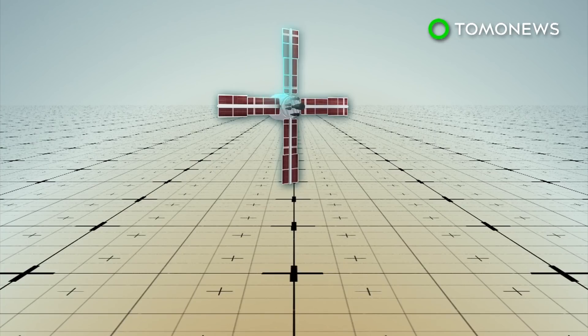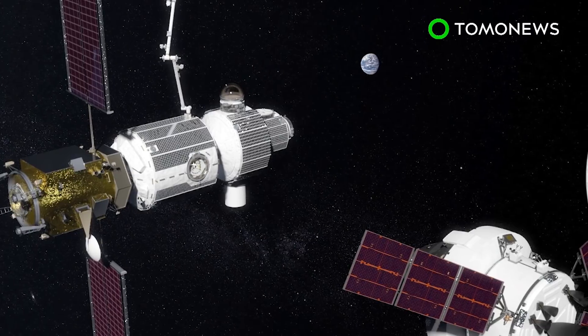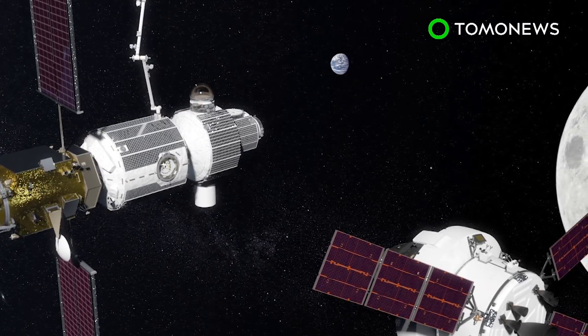Space agencies from Japan, Europe, and Canada are also interested in working on the project, which is currently at the conceptual stage of design. Once complete, NASA says it hopes to use the base to extend the presence of humanity in the solar system.